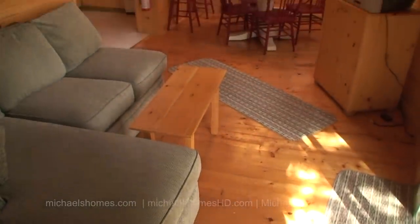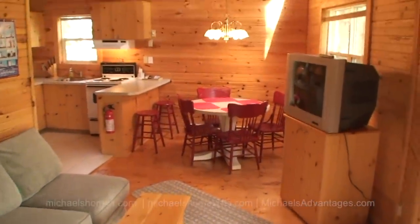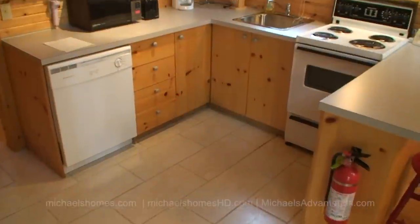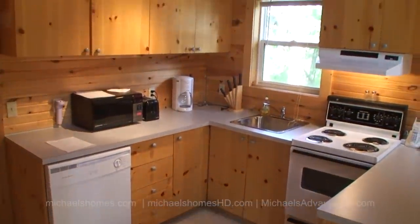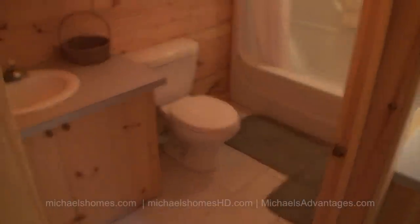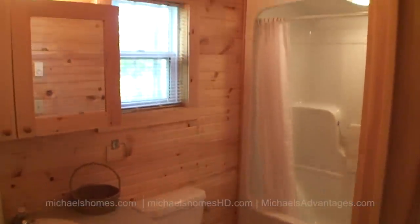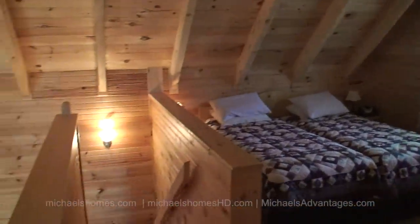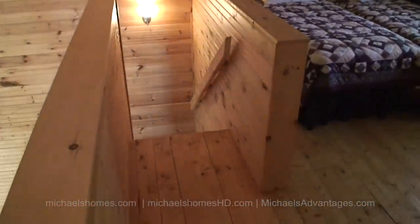In cottage number one you've got a seating area, a dining and TV area, and the kitchen over to the left. The kitchen is quite modern and clean, complete with dishwasher. Here's the main floor bedroom and main floor bathroom. Here's the upstairs sleeping area, which exits via the stairs, and then there's a toilet and sink upstairs.